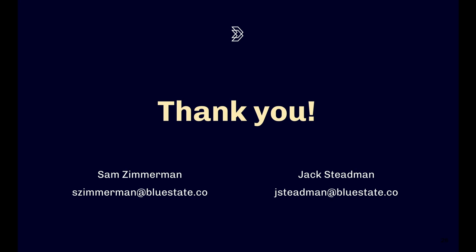Any other questions? Thanks again for attending — we intend to publish this more formally in the coming weeks and are happy to share the deck with you. Thank you.